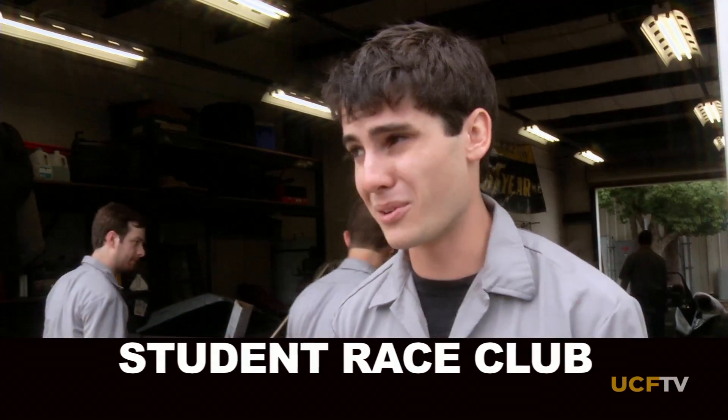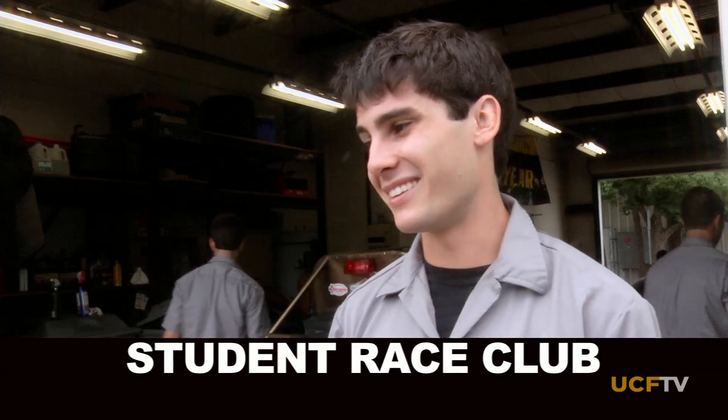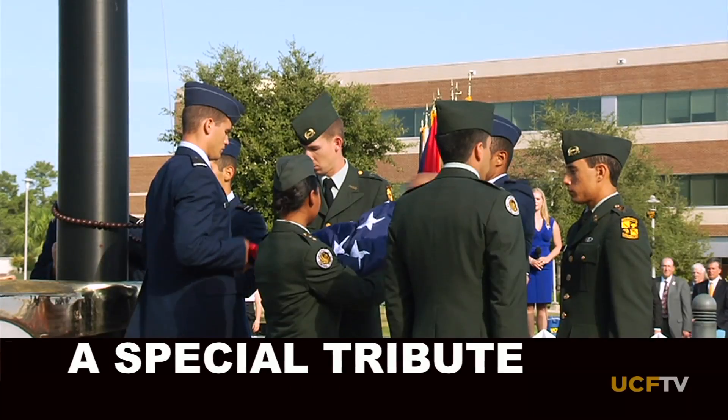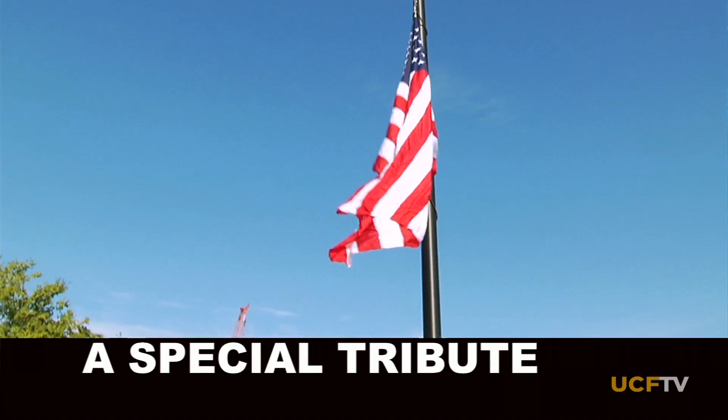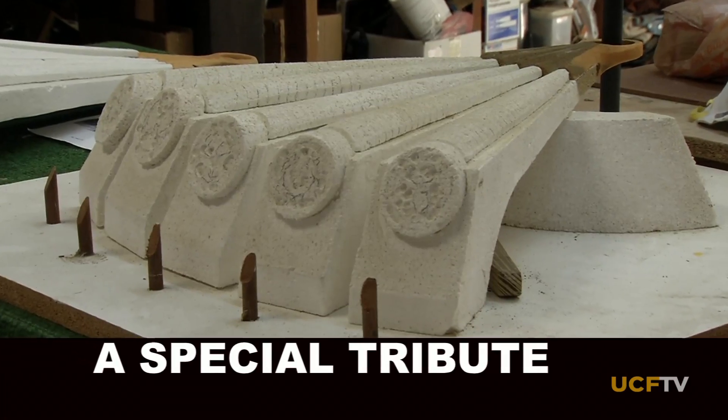I could barely change the oil on my car, and now I can build one. And later we'll introduce you to someone who was so inspired by our armed forces, she spearheaded the building of a commemorative site on UCF's main campus. All this and more coming up on today's show.